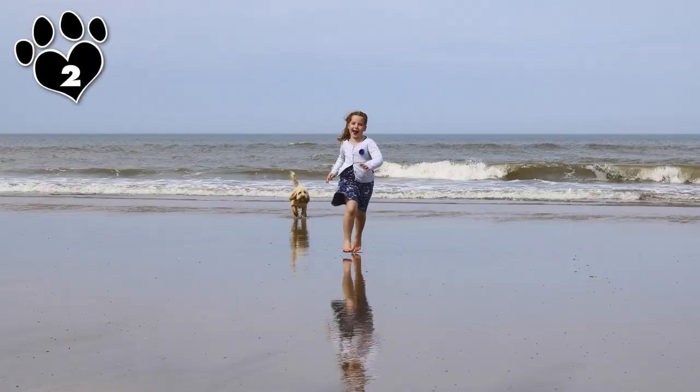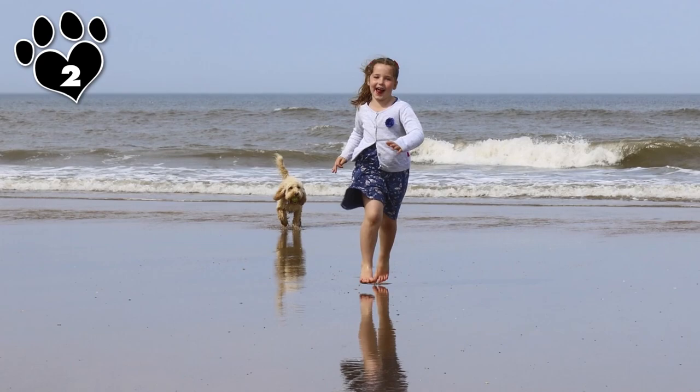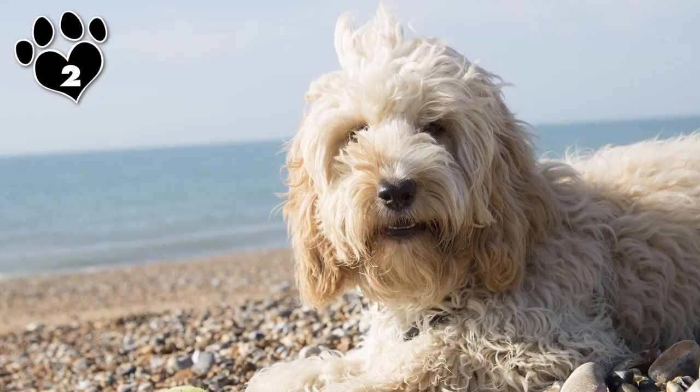Fun Fact: the ever-cheerful Cockapoo makes an excellent therapy dog. They even smile on occasion.